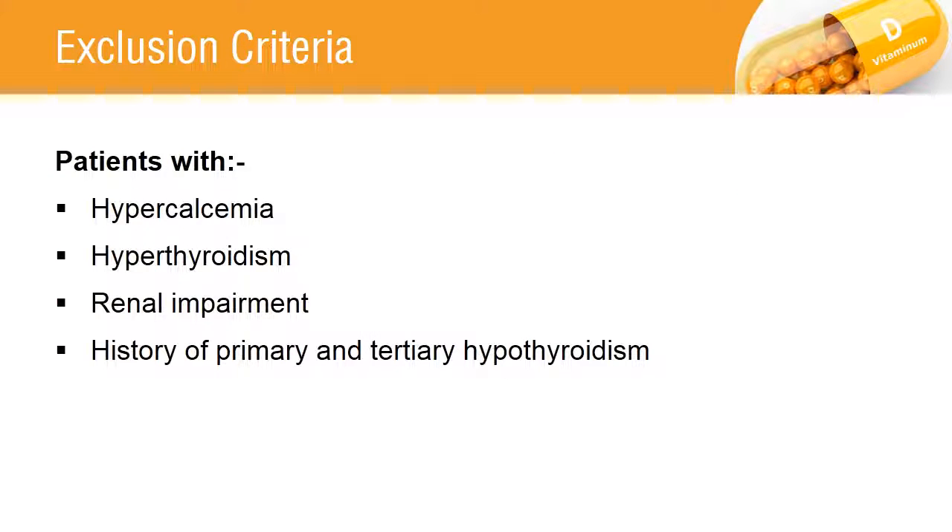The patients suffering from hypercalcemia, hypothyroidism, renal impairment, and history of primary and tertiary hypothyroidism were excluded from the study.